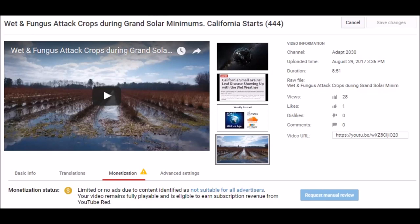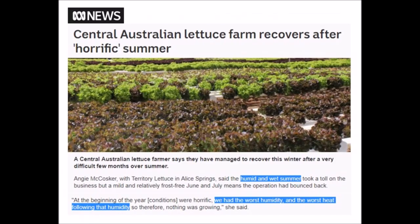The video I put up earlier talking about fungus and cold weather wet crop losses was demonetized by YouTube. Australia is showing a trend of grand solar minimum intensification as well.